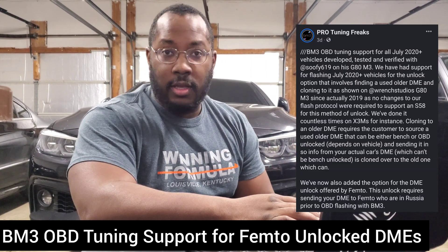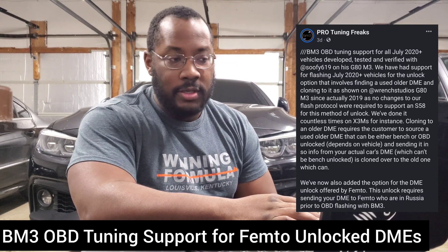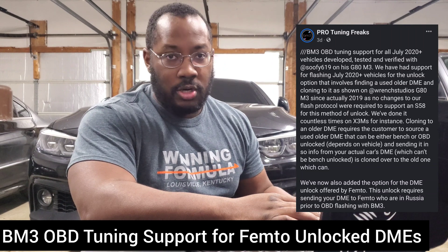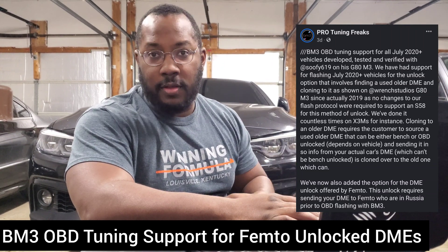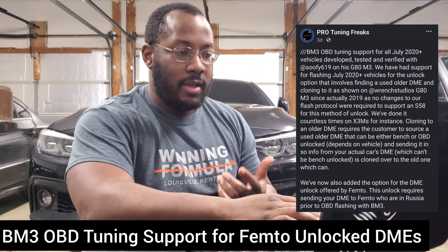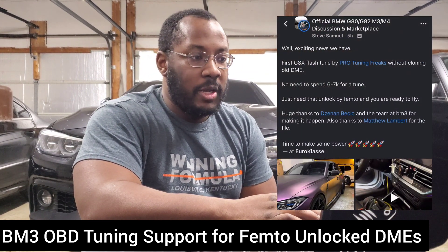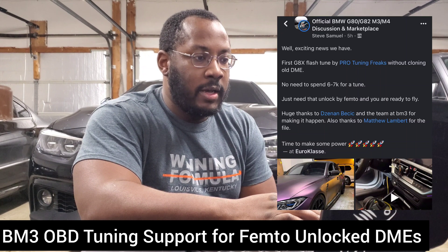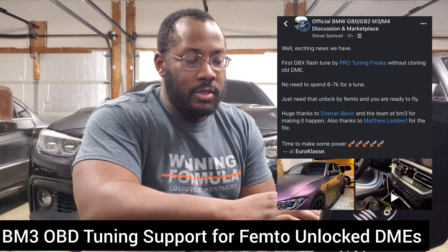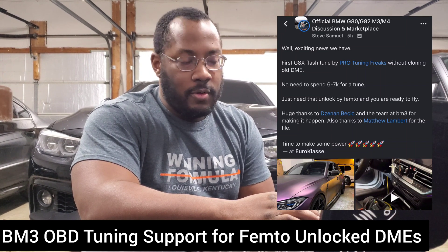This is a really big deal because we're just getting closer and closer to the full OBD unlock we're looking for. The biggest benefit is if you're getting a custom tune or doing anything on your car — maybe switching maps for different fuels — you can now do that yourself. It's not like before where you literally need to drive to a shop. If you change from pump gas to ethanol or back, you don't have to go back to the shop to get it reflashed. You can do all of that from your car with your phone. They also confirmed this with Steve Samuel over at Euroclass — he did this on his actual G80 M3 — so it'll work for S58 cars like the G80s, X3Ms, and also for later model Supras, M340is, and similar vehicles.